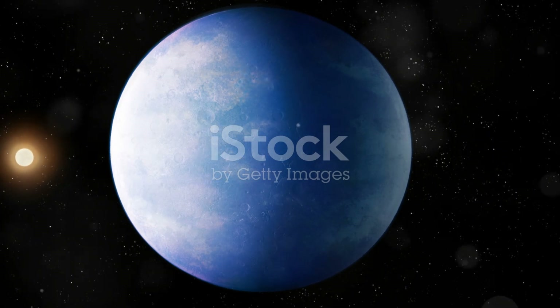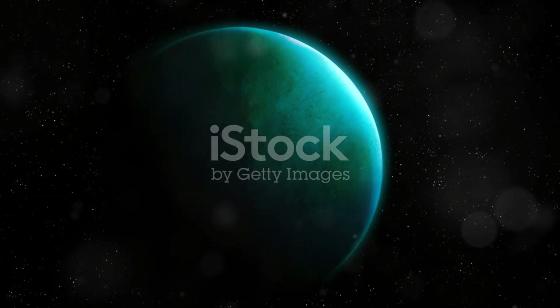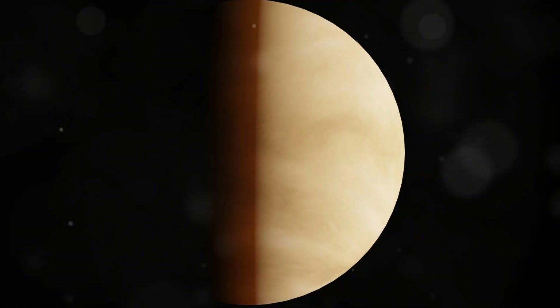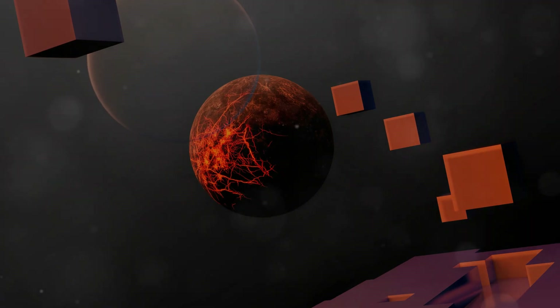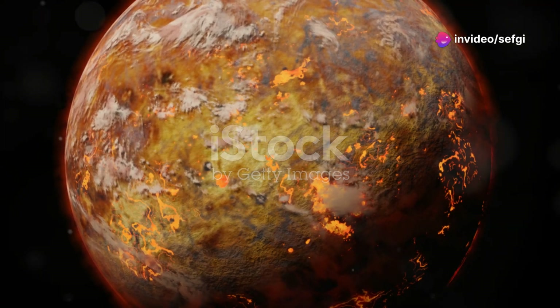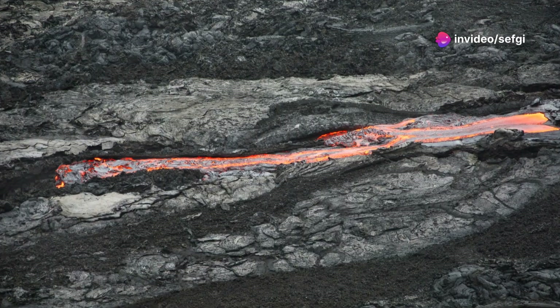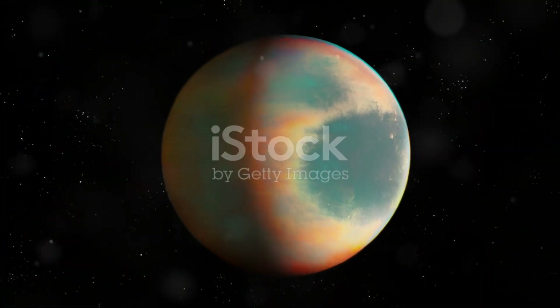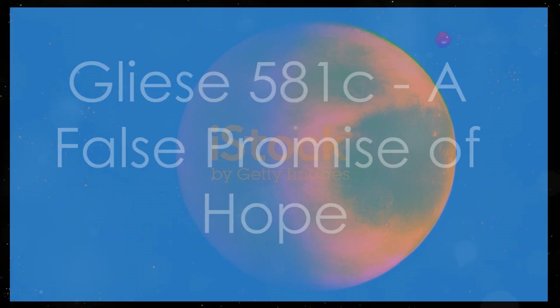Our next stop takes us to CoRoT-7b, a world where the very ground is a threat. Located about 489 light years away, CoRoT-7b orbits incredibly close to its star, completing an orbit in just 20 Earth hours. This proximity means CoRoT-7b is tidally locked — one side faces perpetual daylight, the other eternal darkness. The day side is a hellscape of molten rock and fire, with surface temperatures reaching 4,700 degrees Fahrenheit. The entire surface is covered in lava oceans, and some scientists believe it rains pebbles.